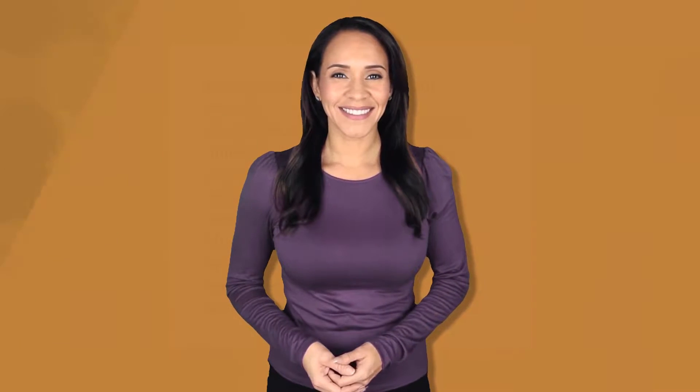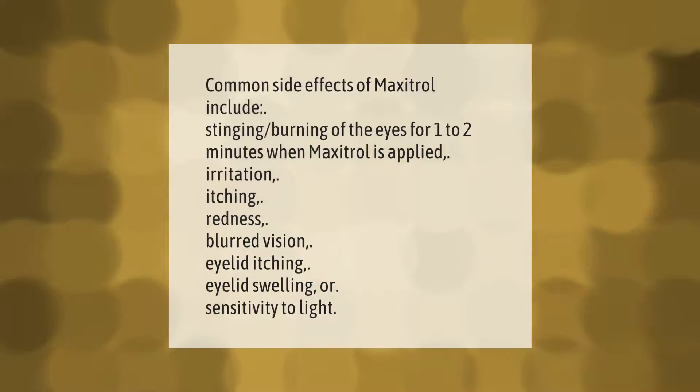Common side effects of Maxitrol include stinging or burning of the eyes for one to two minutes when Maxitrol is applied, irritation, itching, redness, blurred vision, eyelid itching, eyelid swelling, or sensitivity to light.